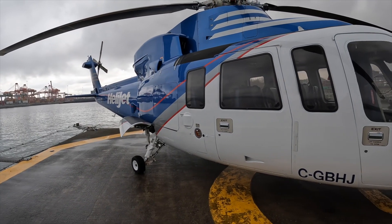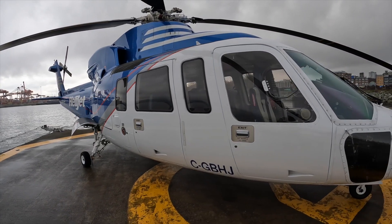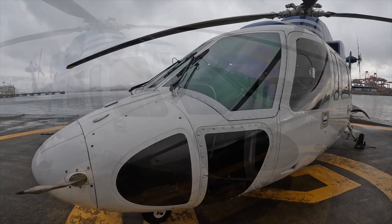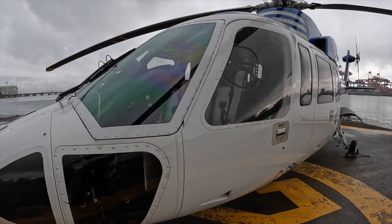We're looking at an S76 C++. We've got a fleet of about 10 Sikorskys — a mix of A model, a B, an A++, and some C++'s. Quite a few in the fleet there. Yeah, we've got them all.